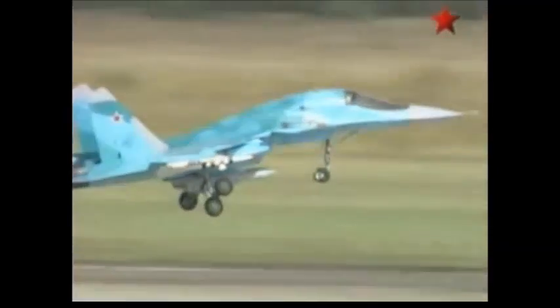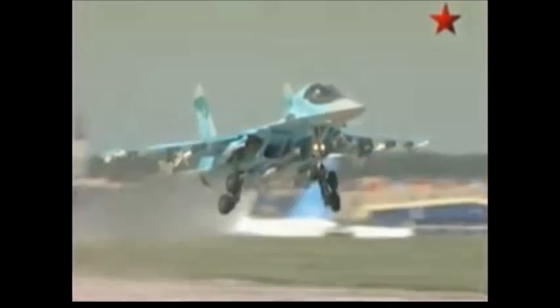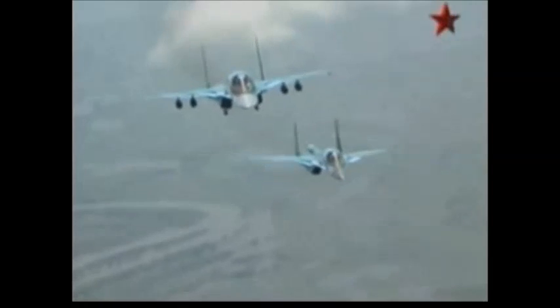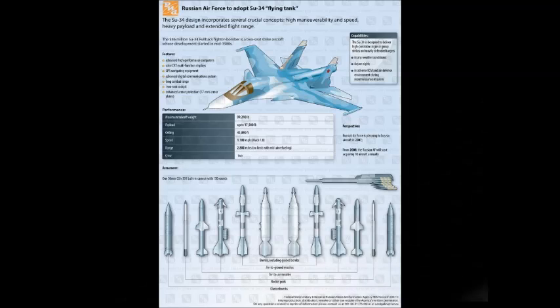In 1995, a pre-production aircraft designated as the Su-32 was revealed. Development was slow due to limited funding until 2004. A total of eight pre-production aircraft were built for trials and evaluation. A couple of years ago, the Russian Air Force adopted the Su-34 designation for this aircraft.